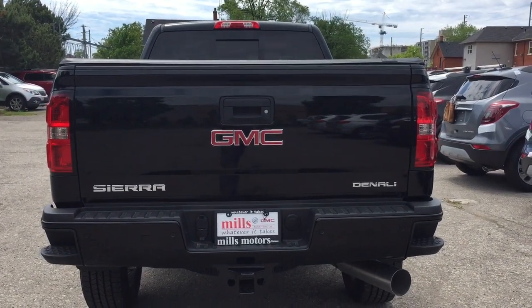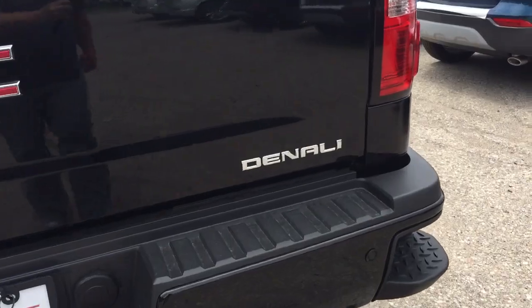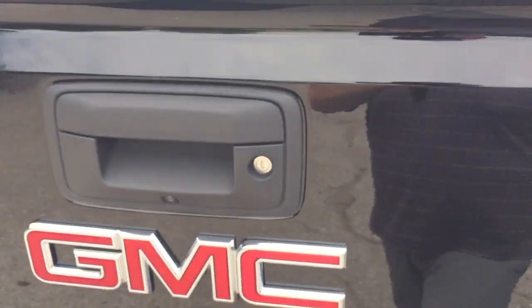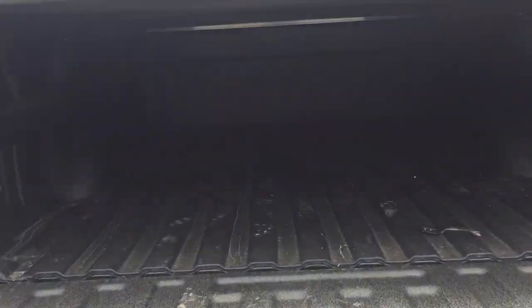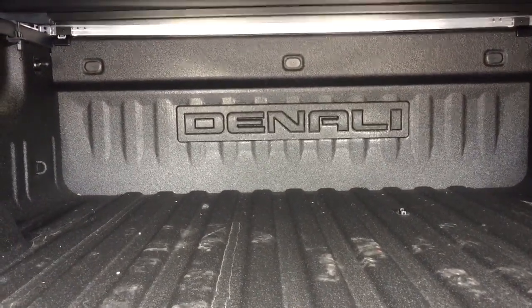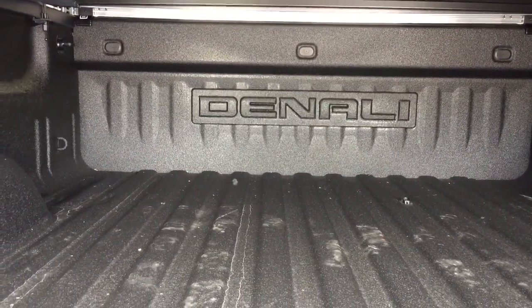The rear parking sensors, the tailgate steps on both sides, Denali badging, and the GMC branded soft tonneau cover. Locking tailgate which is easy lift and lower. You've got that Denali branded box liner which is going to protect your truck against scratching and denting — you're not going to take a gouge out of this putting things in and out.